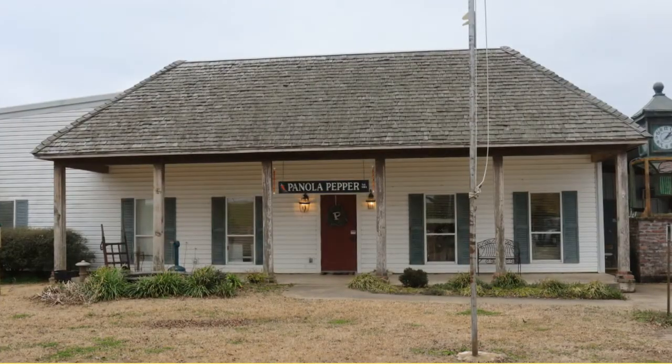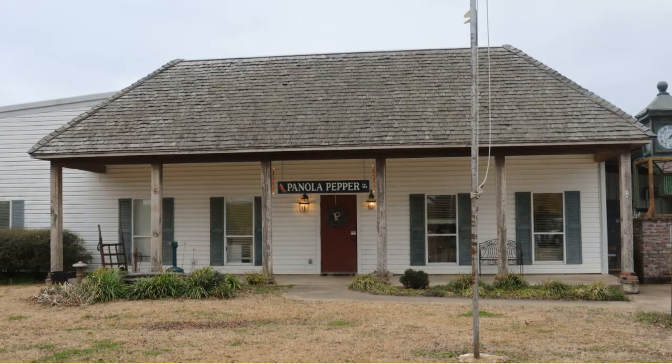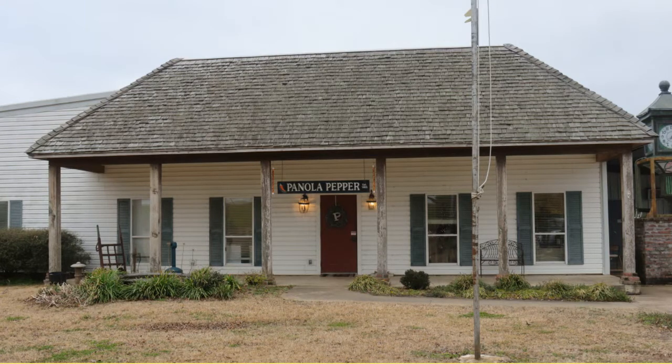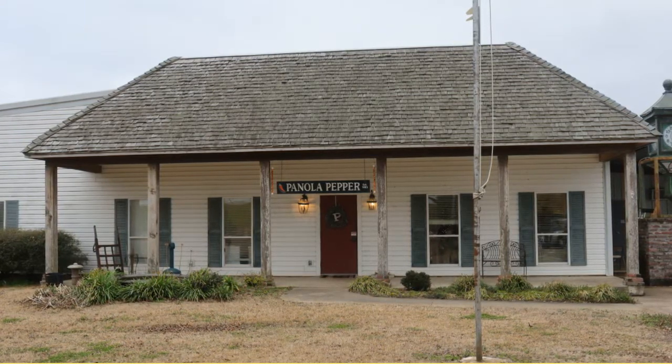After driving down a small dirt road, we arrive in front of Panola Pepper headquarters. The story is, in 1983, Brady Brown took his mother's secret recipe and turned it into a hot pepper enterprise.